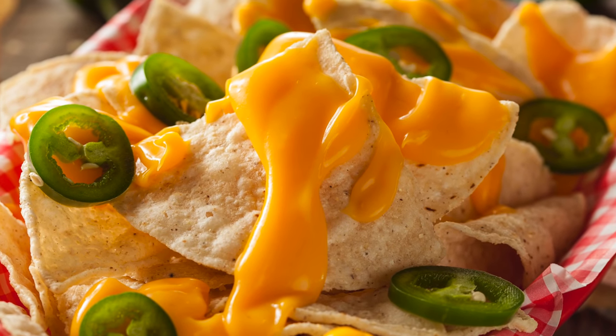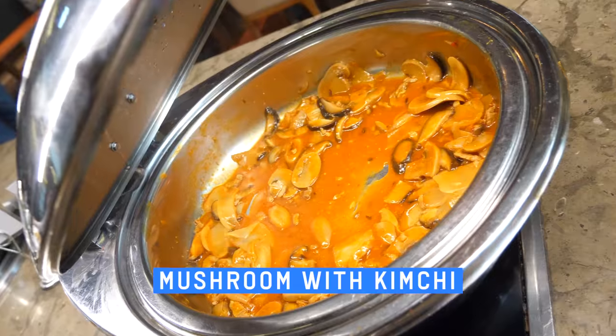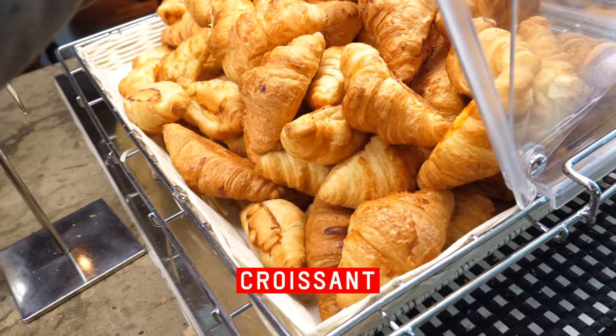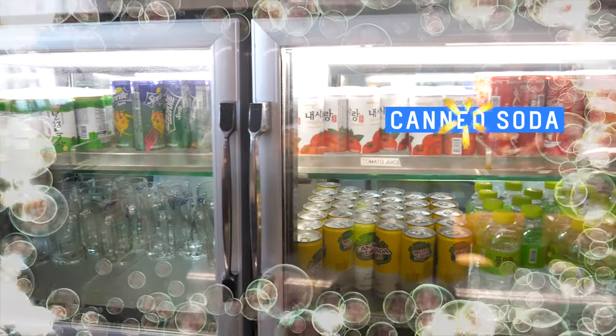Welcome to the spaghetti station. In here we have abalone porridge, mushrooms, fried rice, croissant, shin ramen, and janchi gooksu.